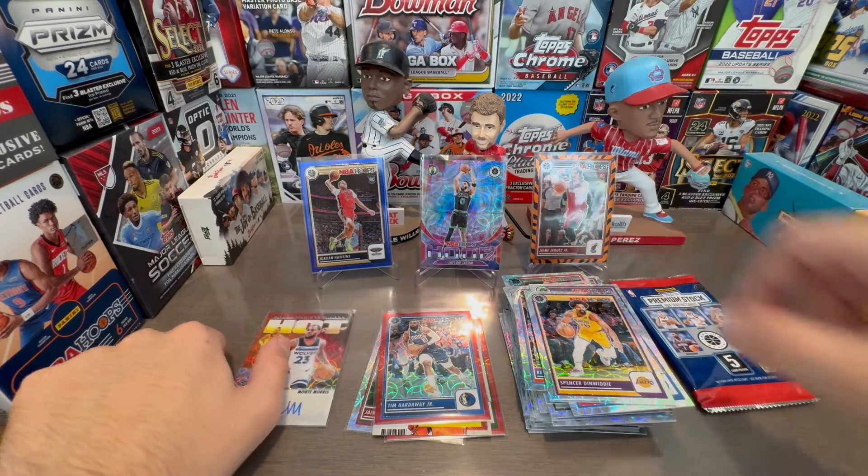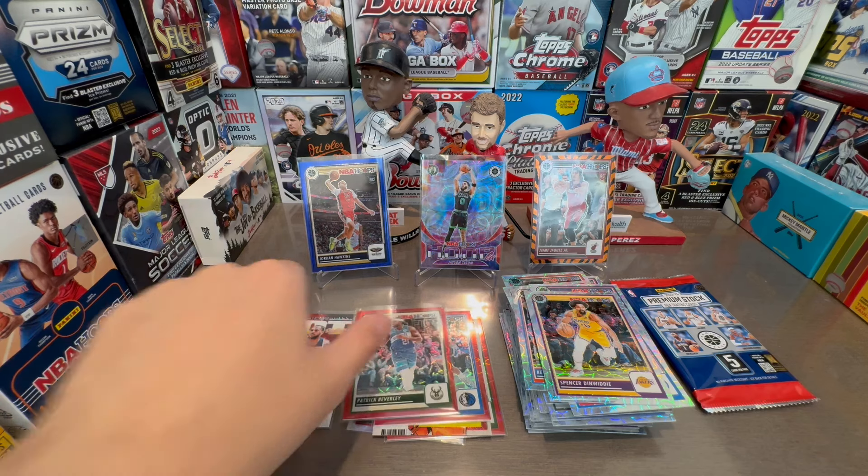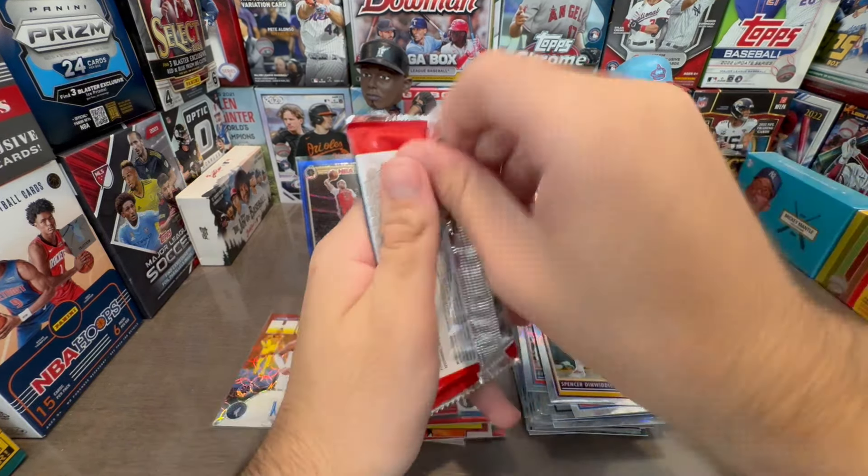What are you gonna do? Patrick Beverly, as all the sleeves fall on the floor. This one's numbered 88 — they're all numbered 88, so they made 88 of each parallel, supposedly.